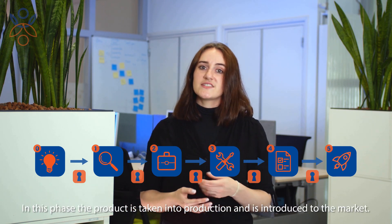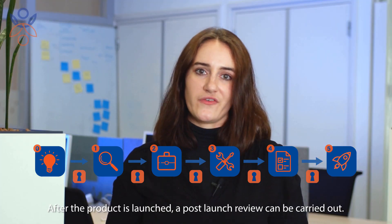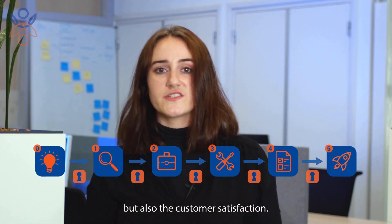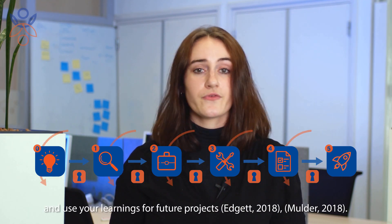In stage five, the product is taken into production and introduced to the market. After the product is launched, a post-launch review can be carried out. In this review the financial aspects of the launch are analyzed, but also the customer satisfaction. And of course, don't forget to look back at the process and use your learnings for future projects.